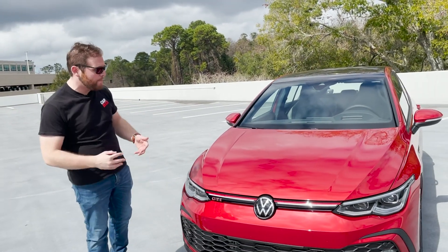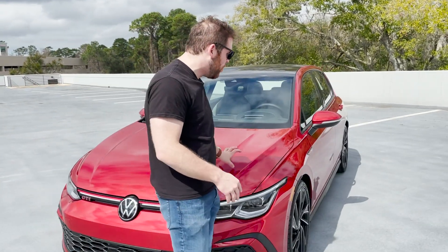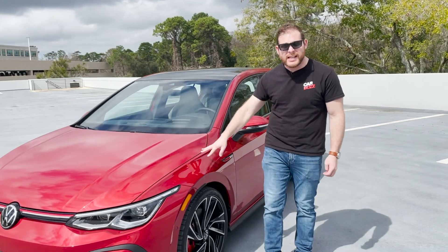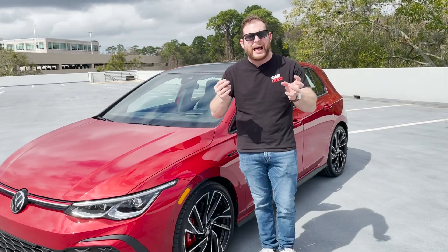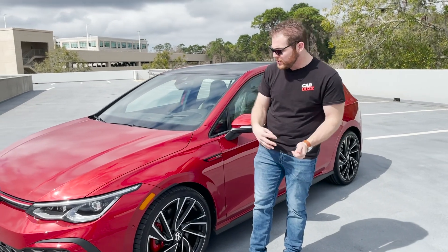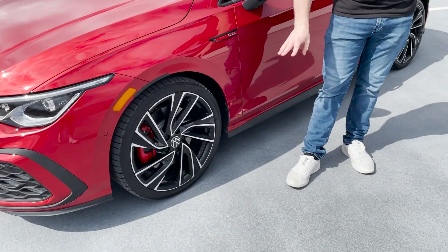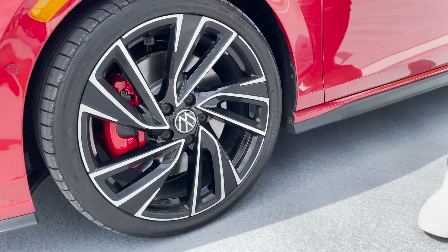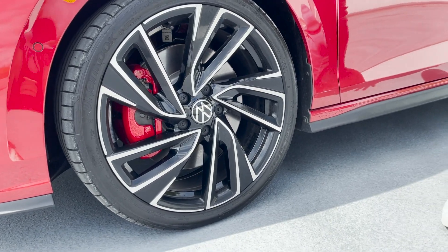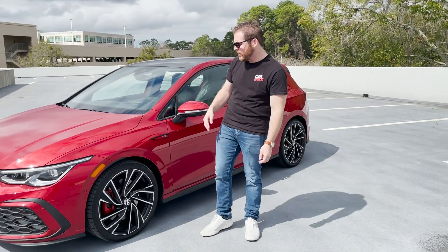I think the front end looks great. You might think it's a little bit too aggressive, but I'm a huge fan of the styling. I'm also a fan of this Aurora red color on the GTI. It's a much different red than you used to get on GTIs, which was more of like a flat orangey red — much more premium and much more adult than it used to look. We've got these 19-inch wheels, which are optional. You're going to get 18s on the base GTI. We have the Autobahn trim level — this is the top trim of the GTI. There's an S, SE, and Autobahn, and I'll talk a little bit about the differences between those.